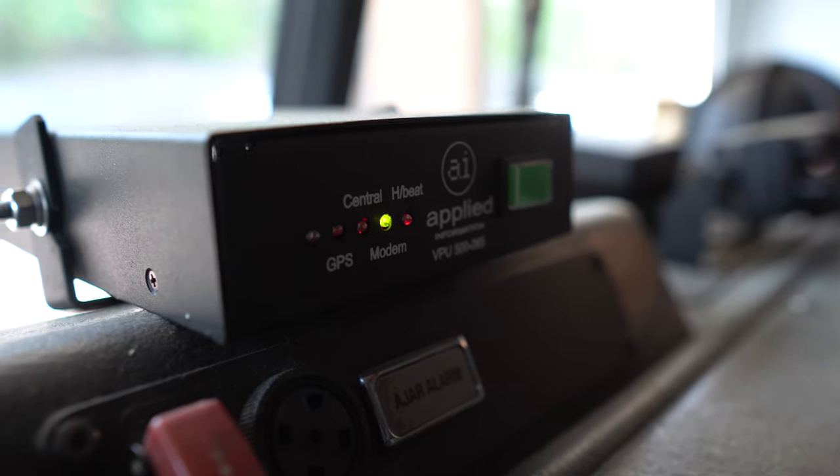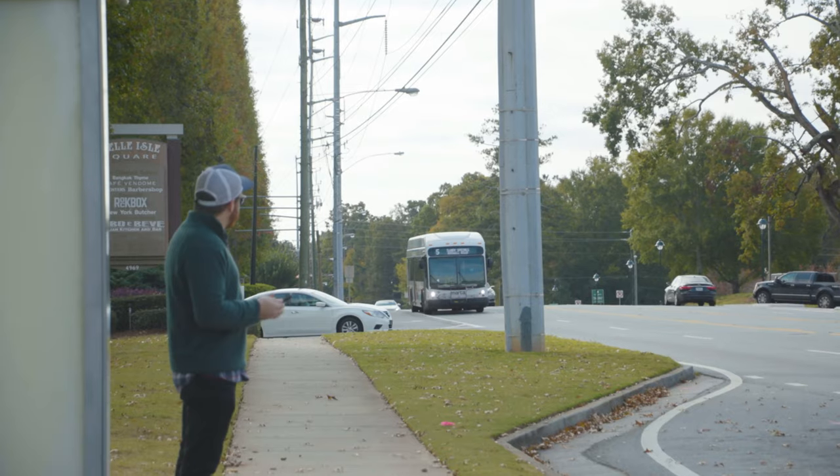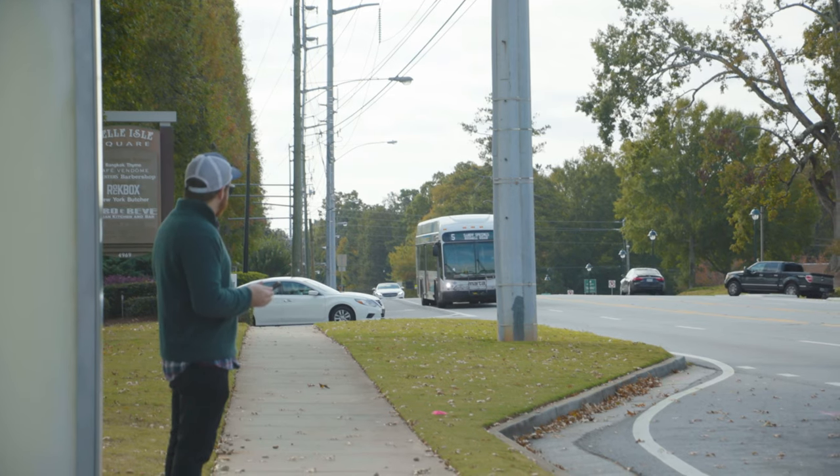The Applied Information Suite has really enabled us to fundamentally change the way that we allow these vehicles through the system, making things safer for everybody. Now, we've expanded that technology to prioritize transit vehicles.